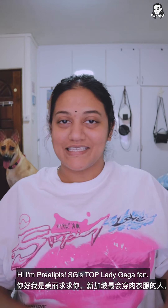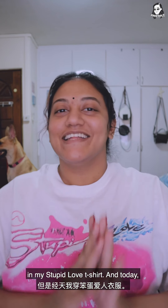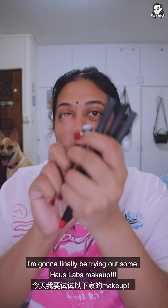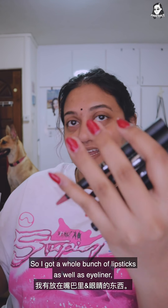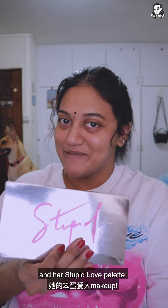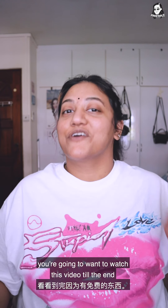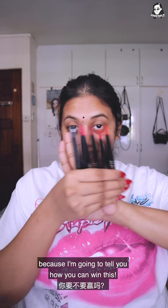Hey Stupid Loves! I'm Pretty Pleas, Singapore's top Lady Gaga fan, in my Stupid Love t-shirt, and today I'm gonna finally be trying out some House Laboratories makeup. I got a whole bunch of lipsticks as well as eyeliner and her Stupid Love palette. So for all of my fellow little monsters out there and makeup lovers, you're gonna want to watch this video till the end because I'm gonna tell you how you can win this.